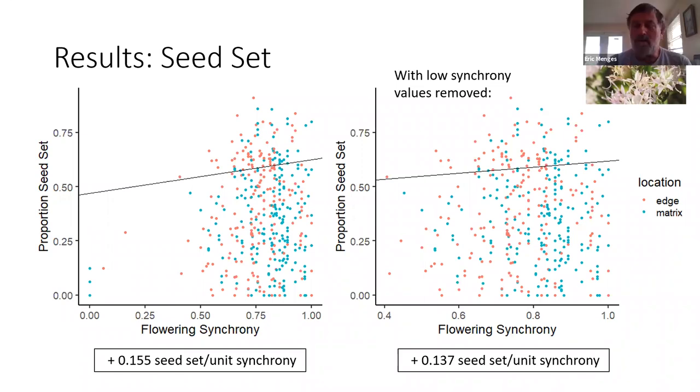Eric notes that the large sample size helped find subtle patterns. Reid Bowman wants to know the R-squared values and whether the best-fit models still don't explain much variation. Erin responds: my models for seed predation generally had a higher R-squared — those got up to about 70%. But for seed set, they were a lot lower, around 25%. So there definitely is a lot of variation that is still not explained by these models.